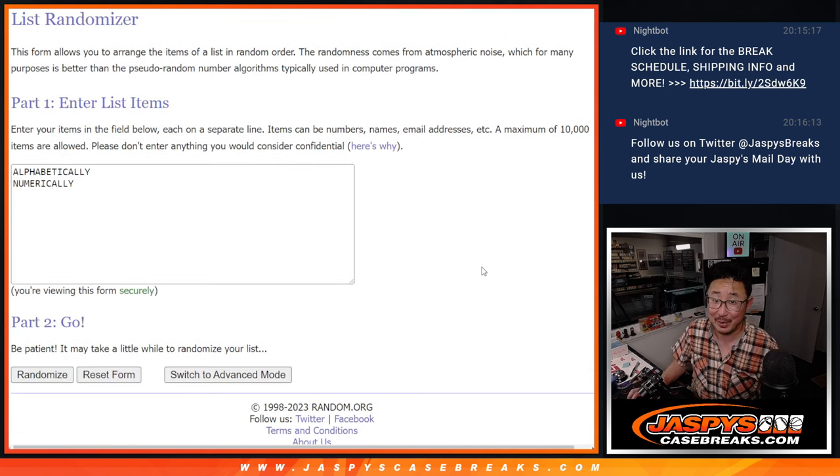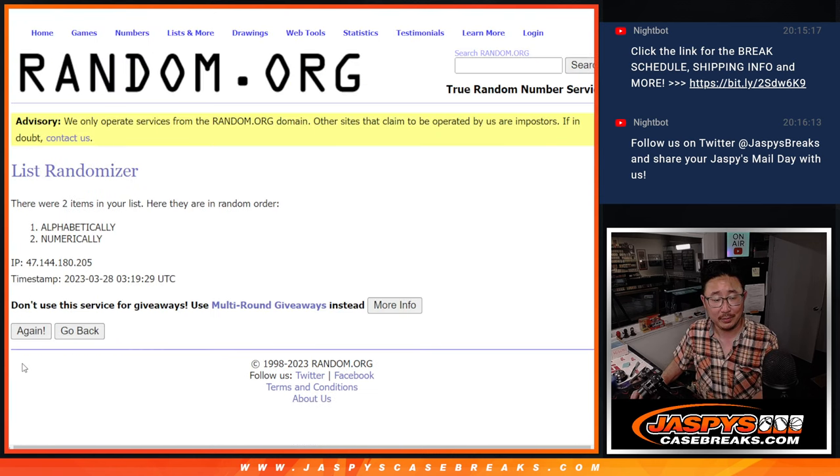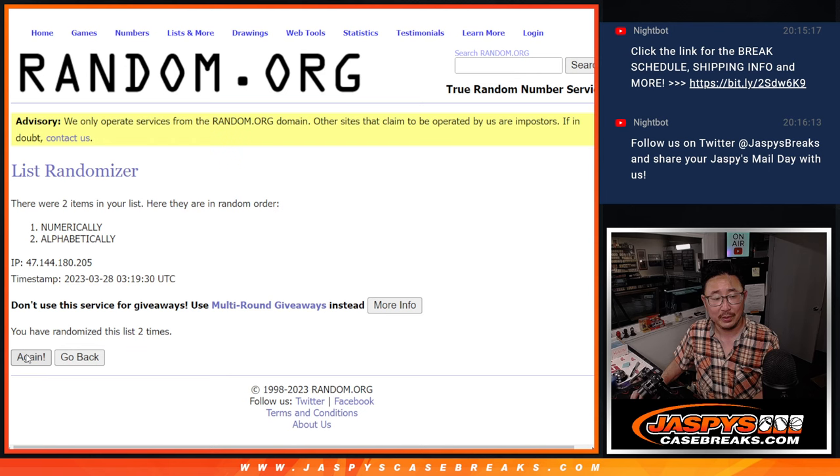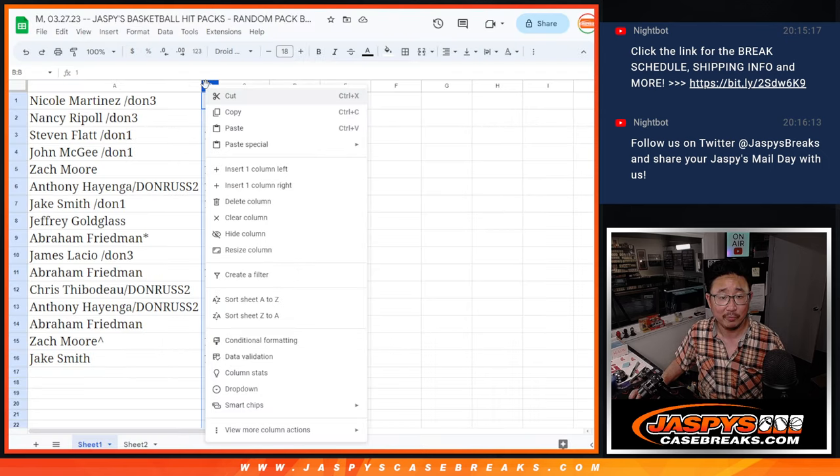We're going to see if we go alphabetically or numerically. After eight rolls: we're going to go numerically. So Nicole, you're going to go first because you have pack one. Let's sort that by number.